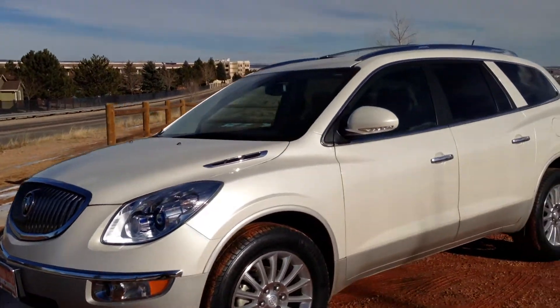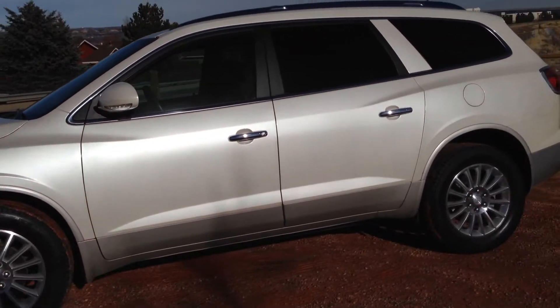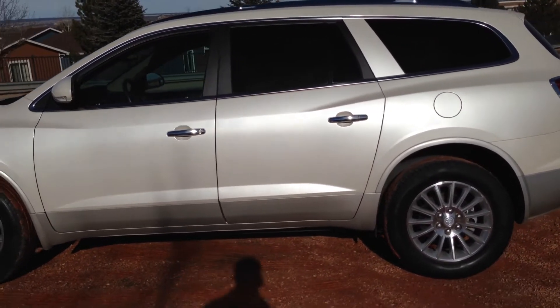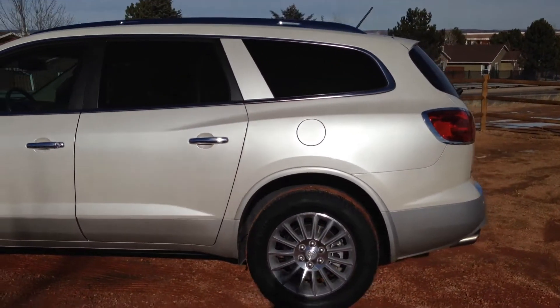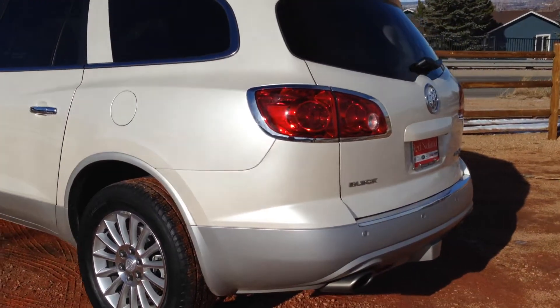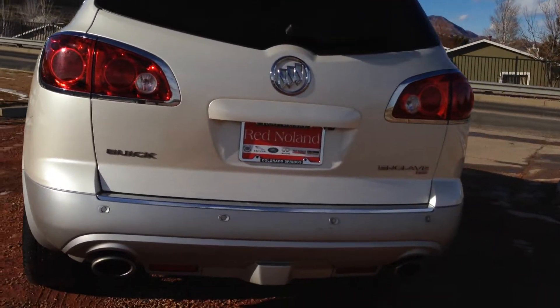It has four new Michelin Latitude tires, so you're going to have great traction and it'll make use of the all-wheel drive system. This model is in this beautiful crystal pearl white, and the nice gray contrast really brings out that pearl, along with the beautiful alloy wheels.